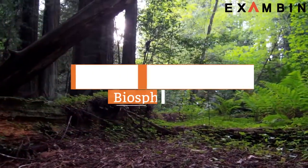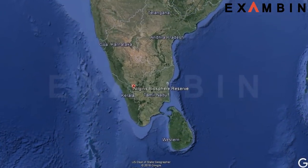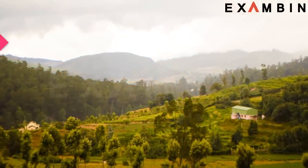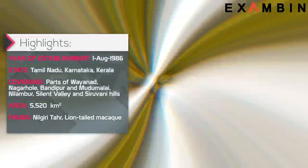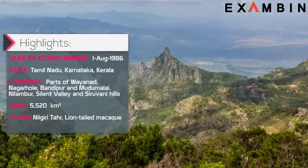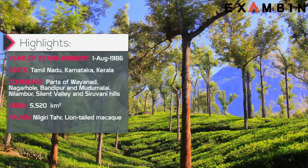1. Neelgiri Biosphere Reserve. Neelgiri Biosphere Reserve is an international biosphere reserve located on the Tamil Nadu, Karnataka and Kerala borders. This is a biosphere reserve in the Western Ghats and Neelgiri hills range of South India. It was formed in 1986. The Neelgiri sub-cluster is a part of the Western Ghats, which was declared a World Heritage Site by UNESCO in 2012. It includes the Mudumalai, Mukurti, Nagarhole and Bandipur National Parks.